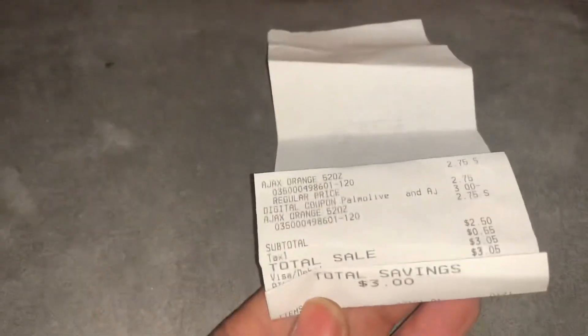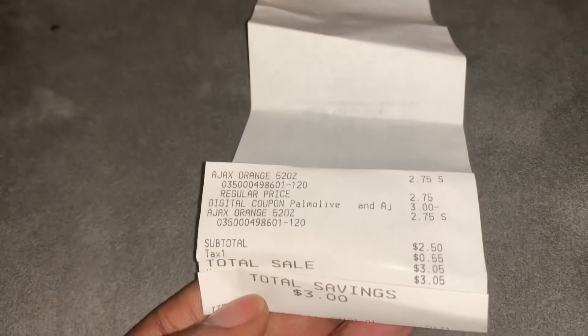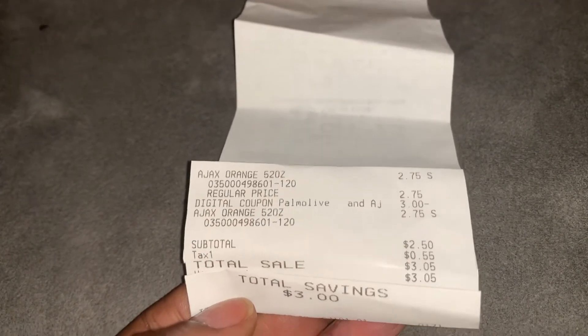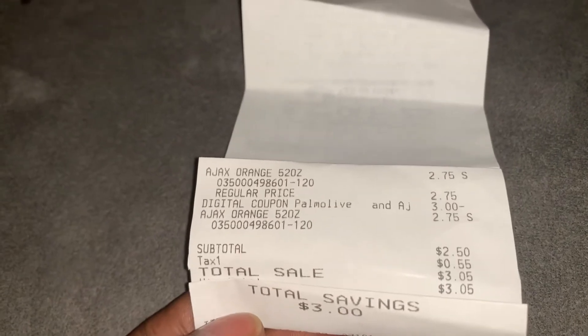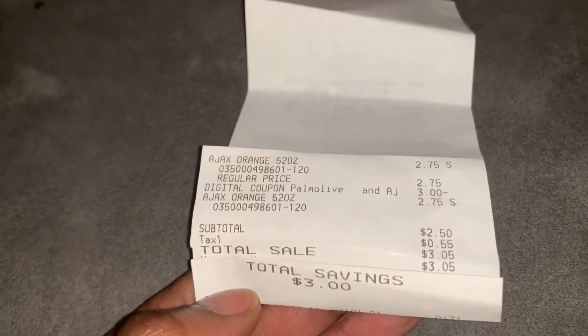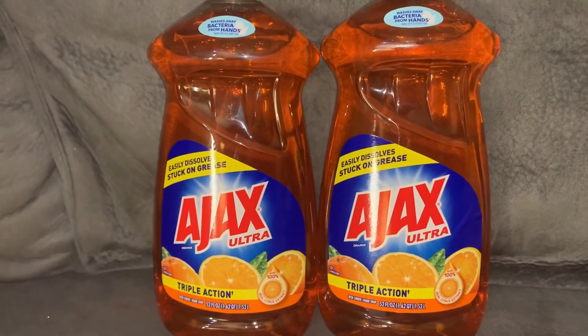Let me share my receipt for this transaction real quick. $2.75 — you can get the Ajax or the Palmolive, but they didn't have the Palmolive. Two of those, $2.50 subtotal, $3.05 with tax. Three dollars total savings for these two big boys Ajax.